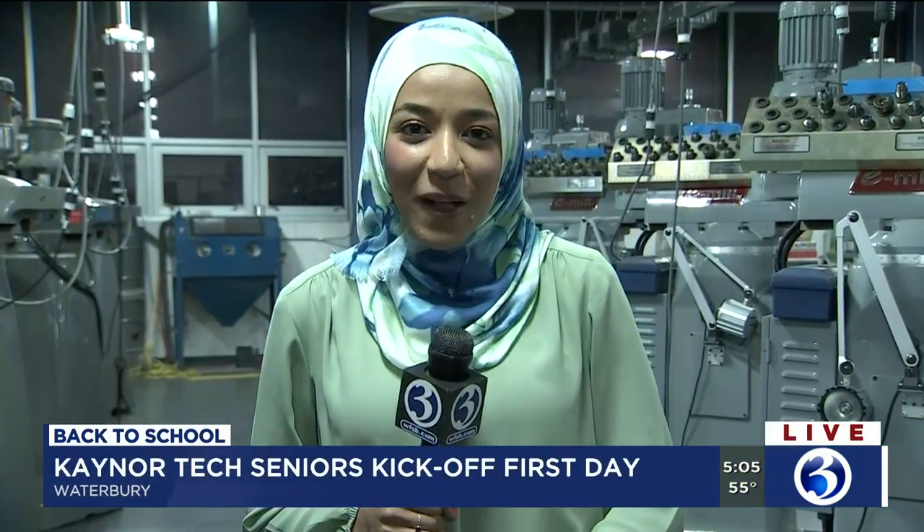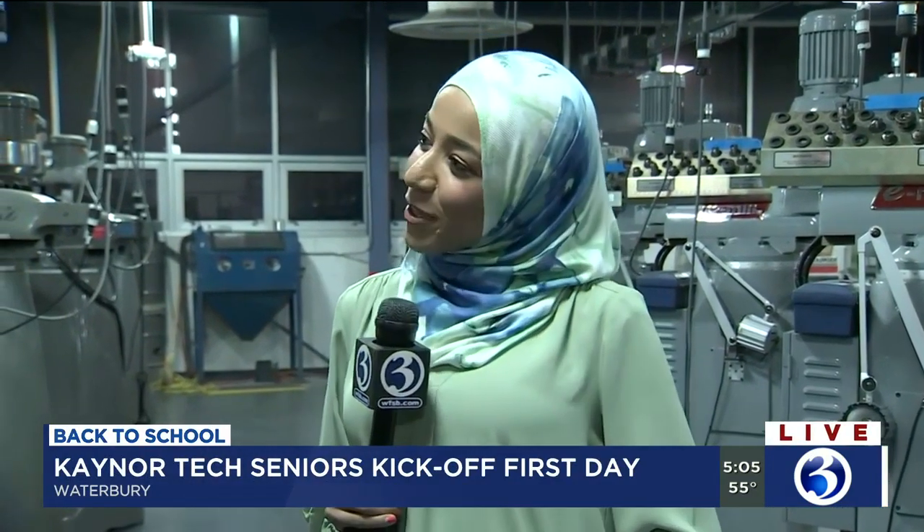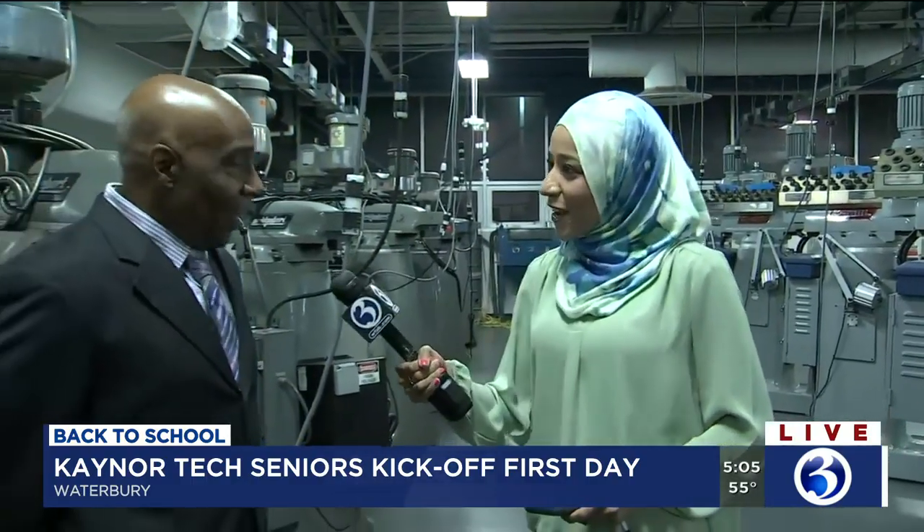Good morning. It's set to be a very exciting day here today at Caner Tech. Today's the first day of classes for seniors here, and joining me now this morning we have Dr. Ken Hilliard. He's the principal of Caner Tech. Good morning.